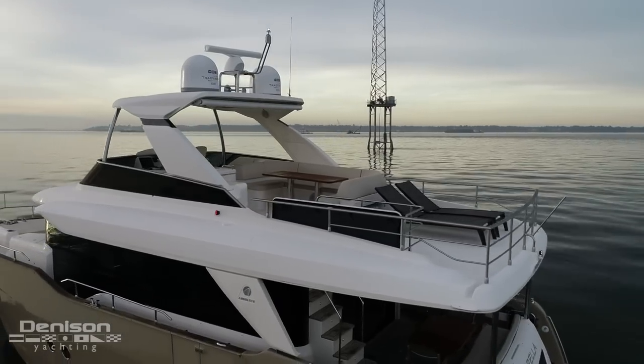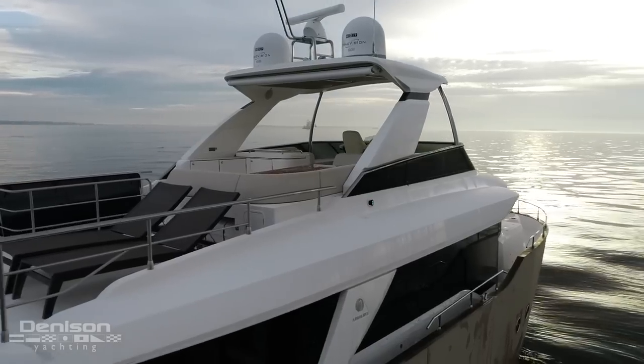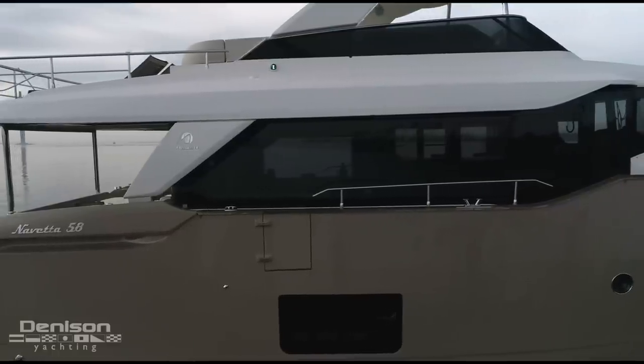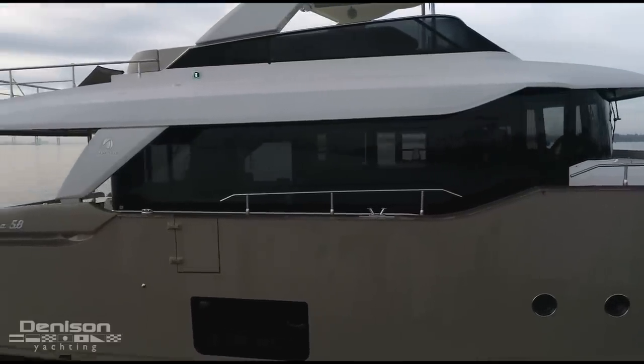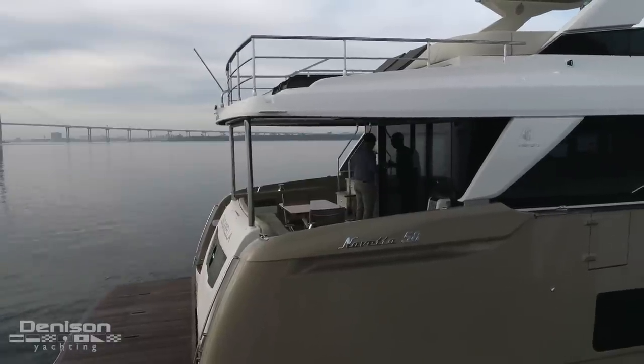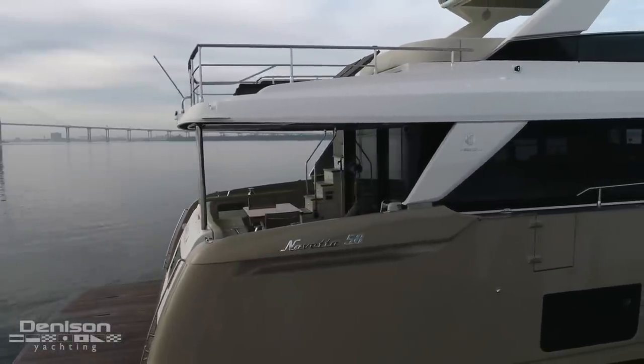I've heard it said that the party always ends up on the flybridge, and certainly that will be the case with Zingarella. Another thing I love is the open and airy glass-enclosed salon, galley, and pilot house on the main deck. It makes her feel friendly and inviting when entering the sliding glass entryway doors from the raised cockpit.